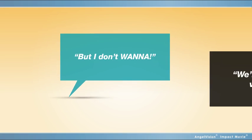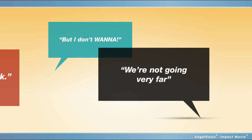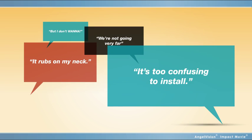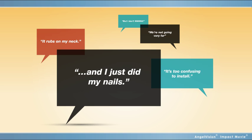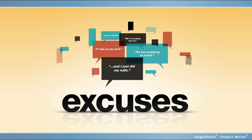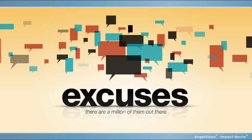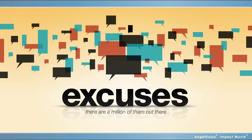Aw, but I don't wanna. We're not going very far. It rubs on my neck. It's too confusing to install. And I just did my nails. Yes, the 'I'm not gonna buckle up' excuse. There are a million of them out there, and they're used more often than not.